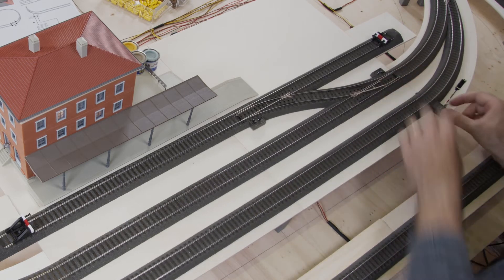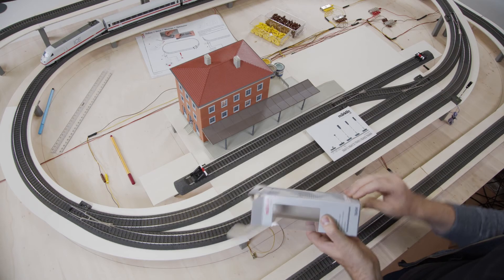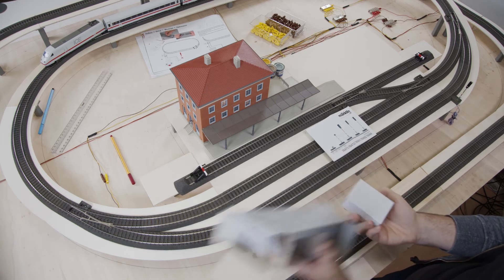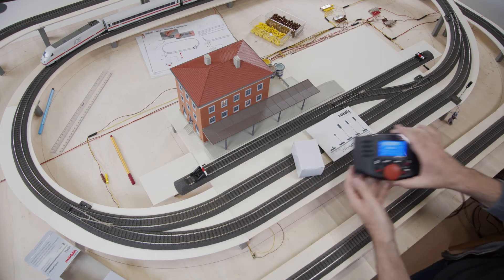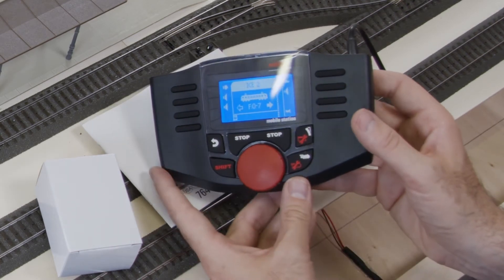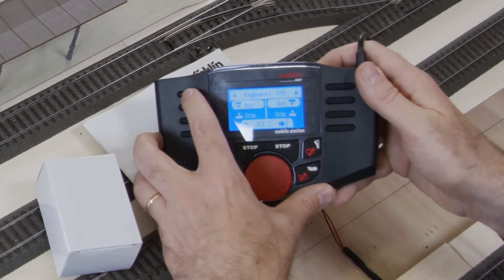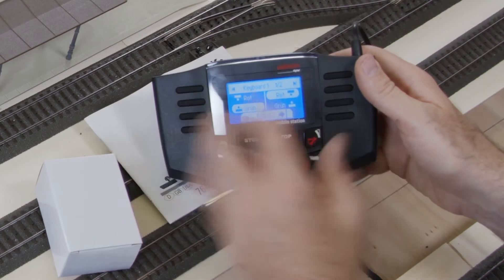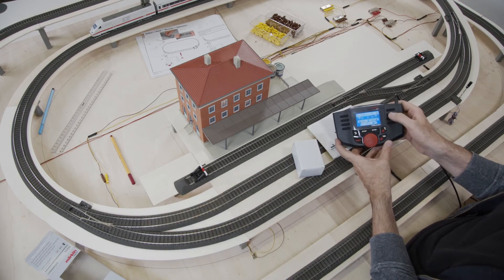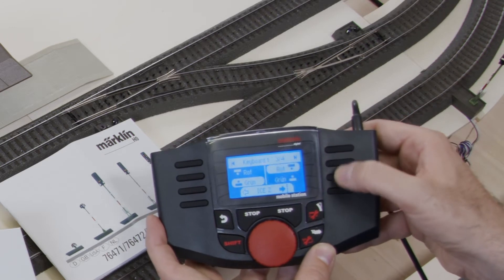Let's check the packaging and instruction manual. There's also a digital signal decoder included, since we want to control the signal with the mobile station rather than a control box. On the mobile station I can press the accessories button and a keyboard with many buttons is displayed. I can switch between different accessories — I already have different turnouts installed digitally with addresses one through four, so the first four addresses are already taken.